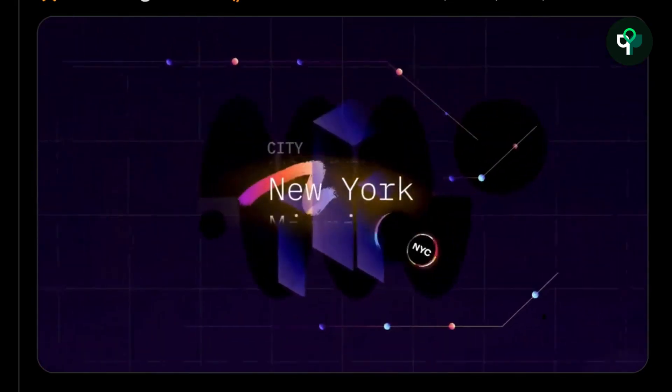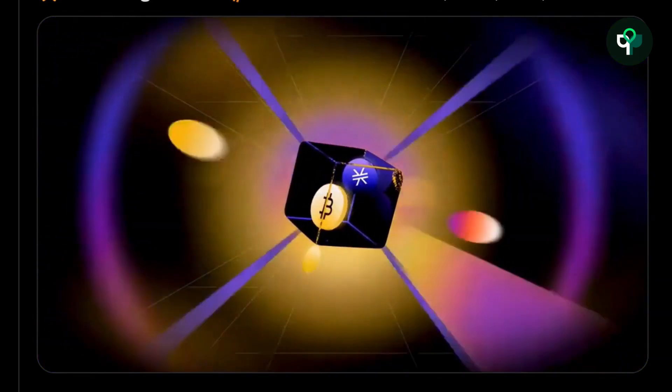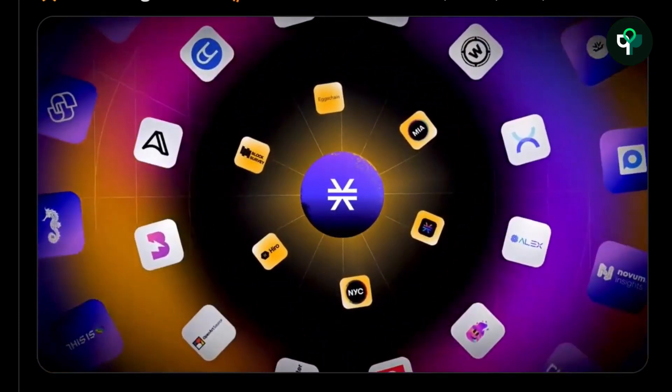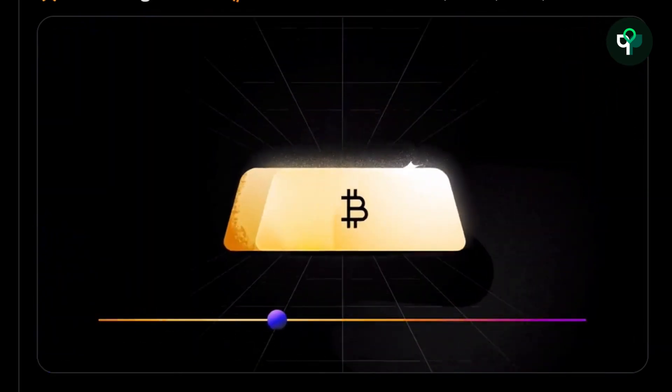In terms of DeFi on Stacks L2, contracts currently lock $250 million dollars and have rewarded users with 2,200 Bitcoin. ALEX and Arcade protocol are worth following. Similar to Bitcoin NFTs, Bitcoin DeFi is still in its early stages.